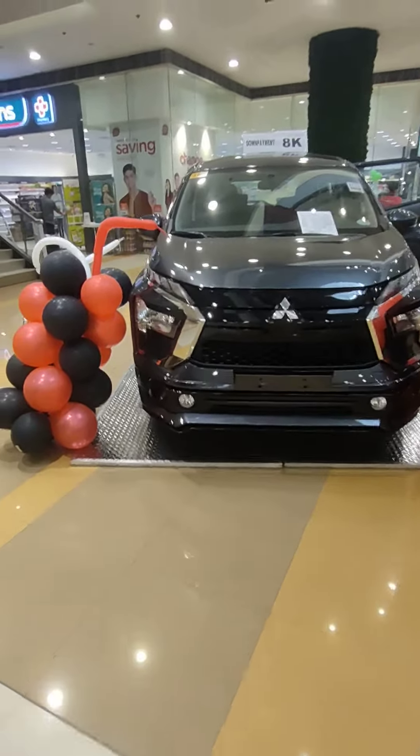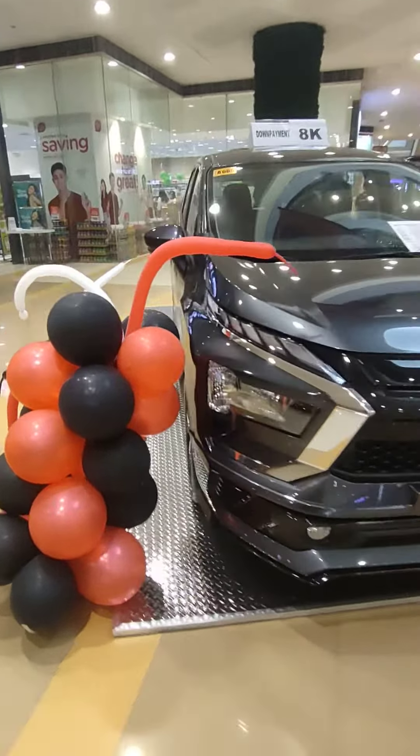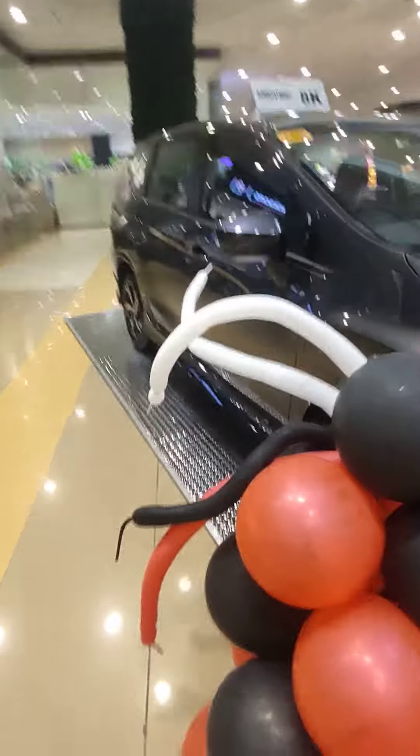So yeah, we're going to take a short look again at the 2022 Mitsubishi Expander. We had a booster from today, and I want to show you something in the front.